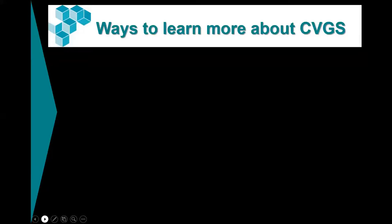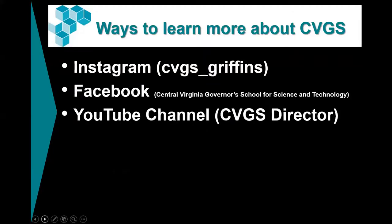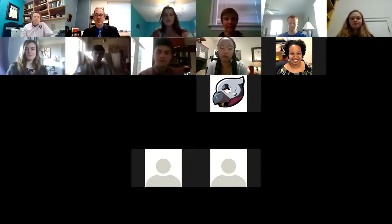How can you learn more about CVGS? Instagram, Facebook, YouTube. I'd like to take you to our YouTube channel — CVGS Director — where there are a lot of fun videos. I want to show you a nine-minute overview video, and then we're going to have our ambassadors share information with you. I'm going to stop sharing and reshare to go to YouTube.